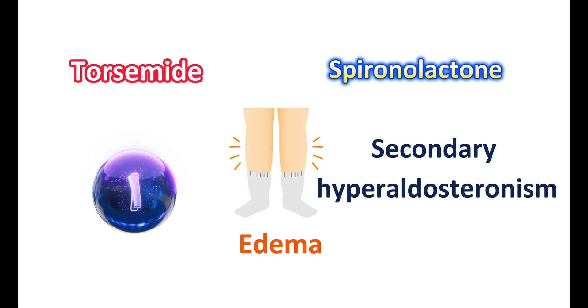This combination is particularly used to treat edema associated with secondary hyperaldosteronism, where spironolactone acts as an antagonist at the aldosterone receptors, thereby reducing the effects of hyperaldosteronism.